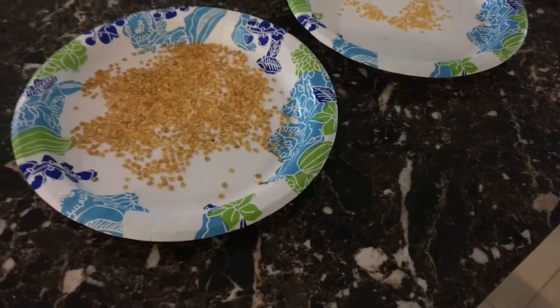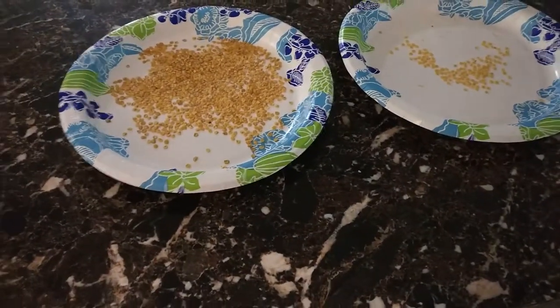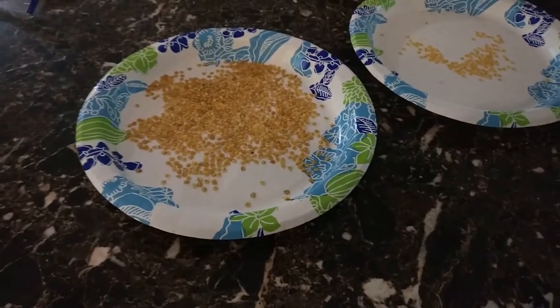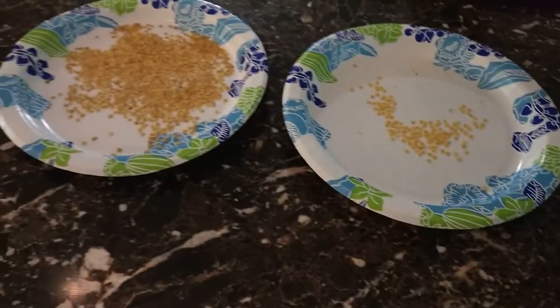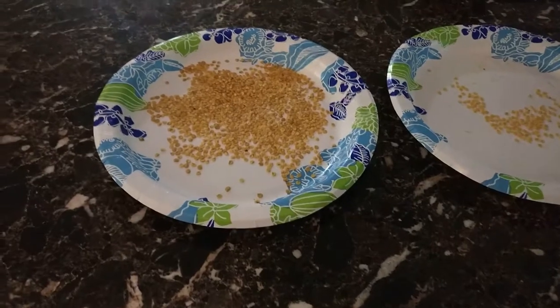All right everyone, listen — if there is one thing that I have really failed at doing, it's any kind of gardening or farming or growing anything. I just can't do it. So over the past couple of months...